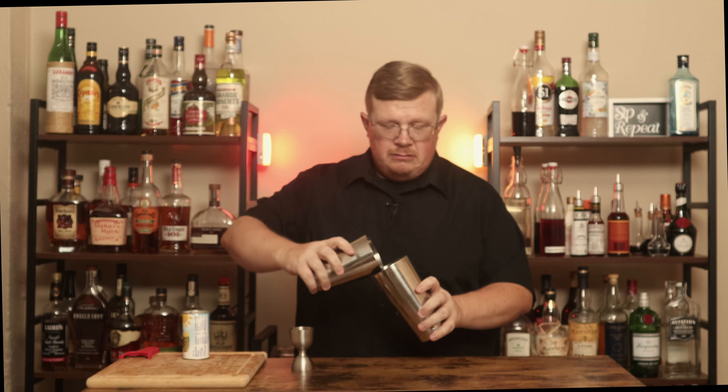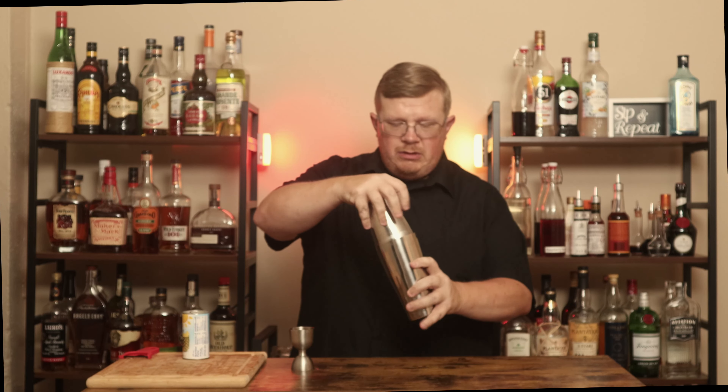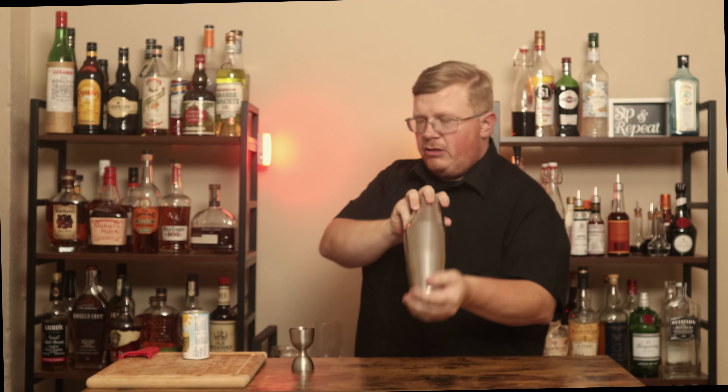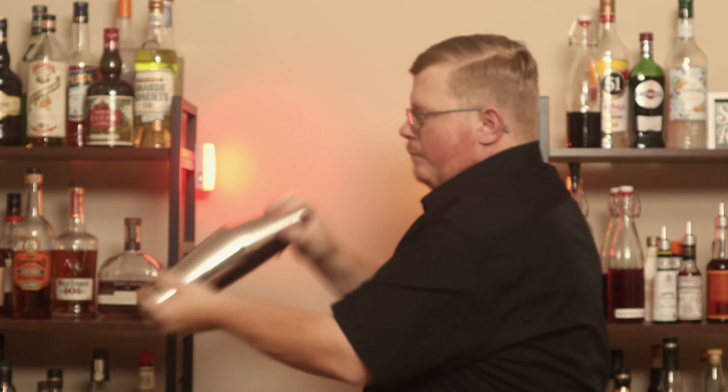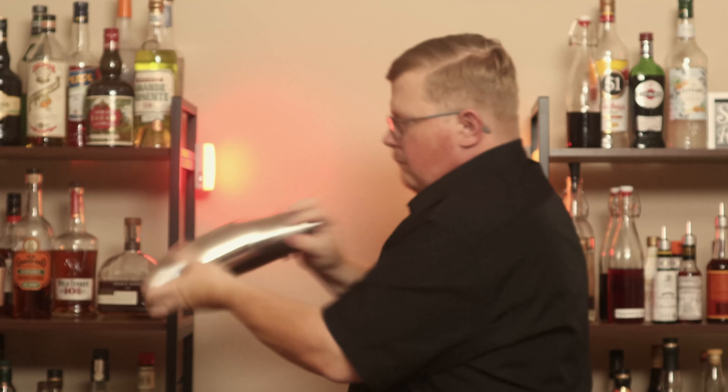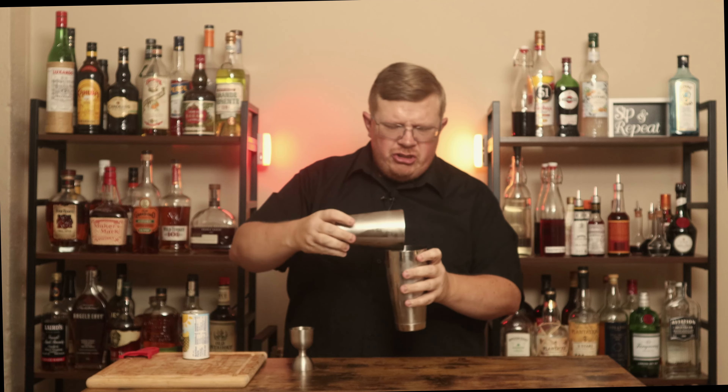I'm going to set that aside and grab my ice. Got my ice — add it in. Take the cocktail shaker, add the top in as well, give it a pop to make sure we're good, and go. I went about 20 seconds on the shake, because you don't want to give it too much of a shake.